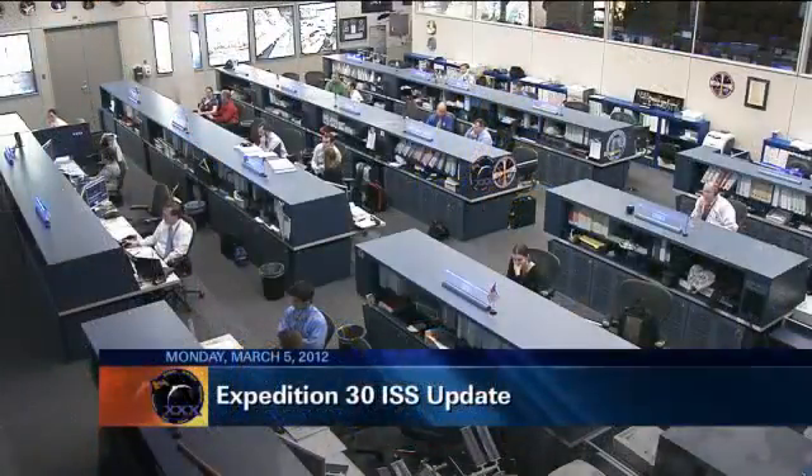The astronauts up in space right now are the crew of Expedition 30. In the front row are Expedition 30 commander and NASA astronaut Dan Burbank on the left, and Russian cosmonaut Oleg Kononenko on the right. Across the back from the left are Russian cosmonauts Anton Shkaplerov and Anatoly Ivanishin, joined by European Space Agency astronaut Andre Kuipers and NASA astronaut Don Pettit.